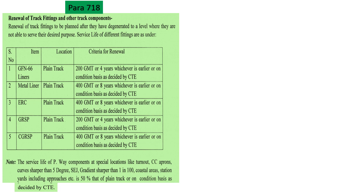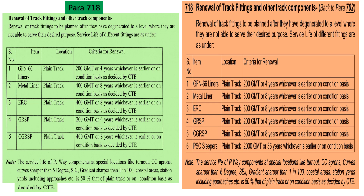Now let's see Para 718. Looking at the previous provisions on the right side, the life of metal liner was previously 300 GMT or 8 years, whichever was earlier, or on condition basis — this has now been changed from 300 GMT to 400 GMT. The life of ERC was previously 300 GMT or 8 years, whichever was earlier, or on condition basis — this has now been changed from 300 GMT to 400 GMT. The life of CGRSP was previously 300 GMT, now also changed to 400 GMT. In summary, the life of metal liner, ERC, and CGRSP has been increased from 300 GMT to 400 GMT.